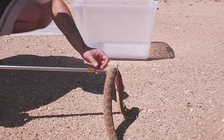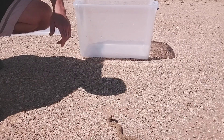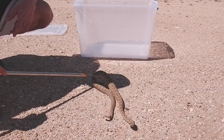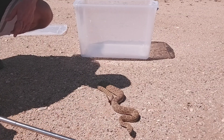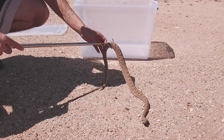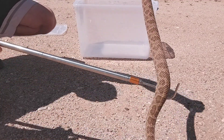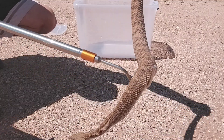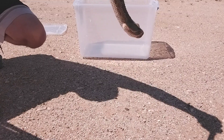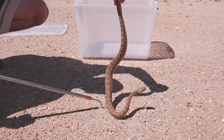What a beautiful, beautiful snake — and so calm too. You can see he has no interest in me. He hasn't even lit up his rattle or anything. He's just being a calm guy. I'm going to see if I can get him a little closer to the camera so you can get a look. And there he is — northern Mojave rattlesnake. Absolutely beautiful specimen.